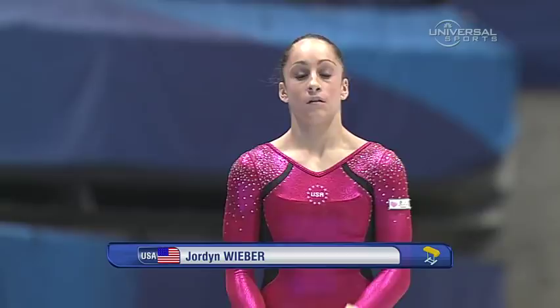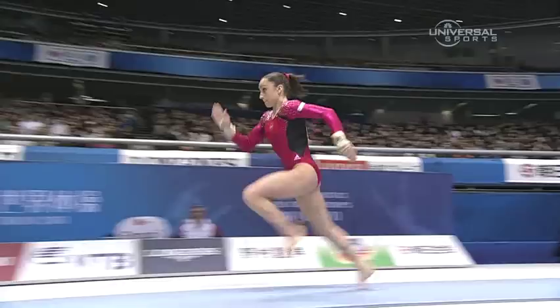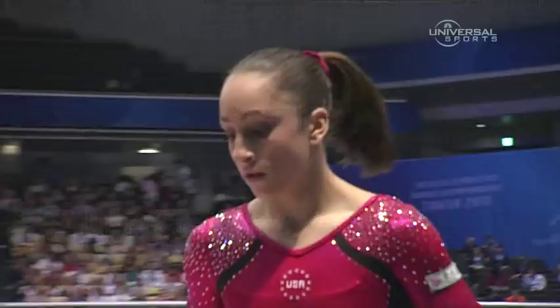Jordan Weaver, second highest qualifier. Her mum is standing just behind us, rocking to and fro with her hands clasped below her chin. Look at the power — two and a half twists, almost over-cooked it.